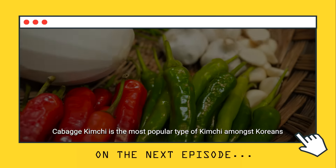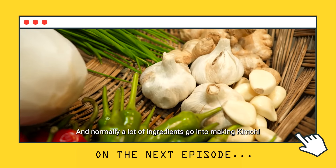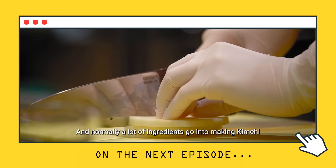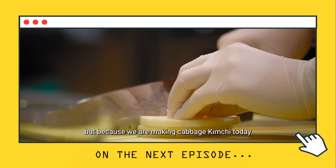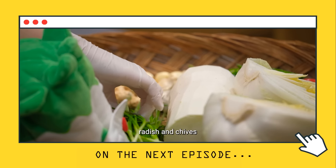Baechu kimchi is one of the most well-known types of kimchi among Koreans and foreigners alike. Various ingredients go into kimchi; for today's baechu kimchi the main ingredient is napa cabbage, along with radish and green onions as secondary ingredients.